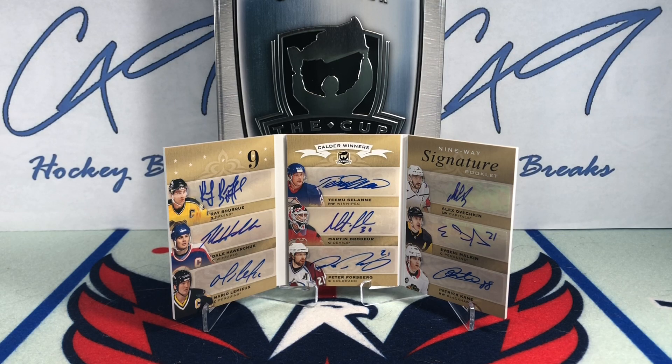That does it for box break number 120. If you did enjoy, feel free to leave a like and comment below. If you haven't already, hit the subscribe button — we've got plenty more box breaks and six-pack Saturdays to come here in December. Come January, we'll get back into regular scheduled uploads, and hopefully we can pull more monsters like a Nine-Way Signature Booklet. What a beautiful looking card.